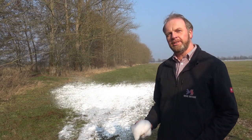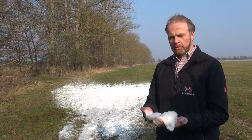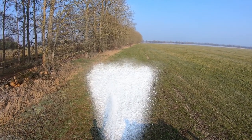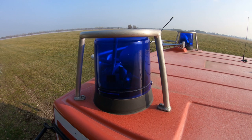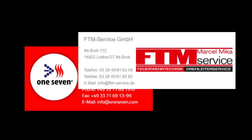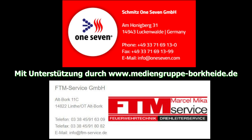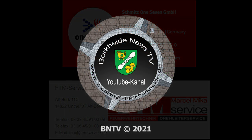Auch wenn das jetzt etwas schlimm aussieht, dass wir hier die Vegetation weiß gemacht haben – es ist flurfreier Schaum, der ist hervorragend biologisch abbaubar und schadet auch nicht der Gesundheit. Die Schaumstruktur ist sehr wichtig.